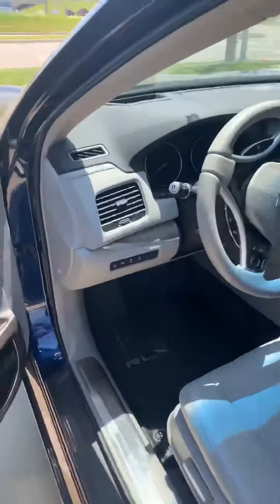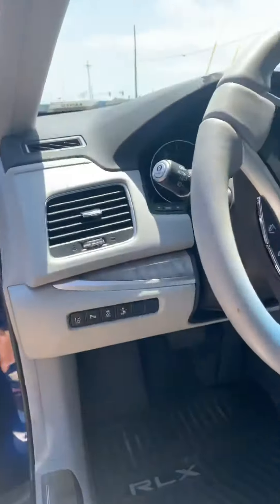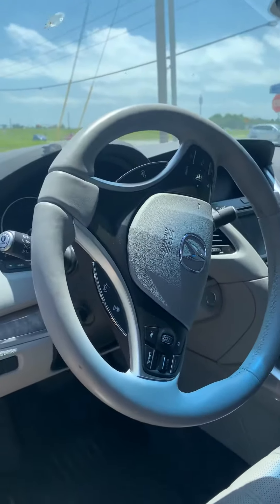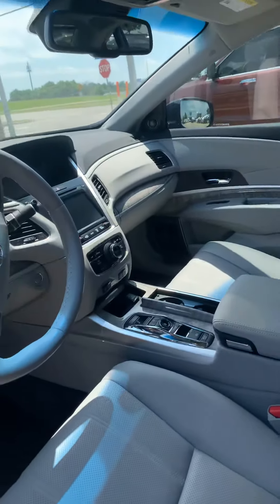Of course, the interior. The sunroof. This is the advanced package, so it has literally everything — like lane departure, safety tech, forward collision, adaptive cruise control, heated steering wheel, cooled seats, heated seats.